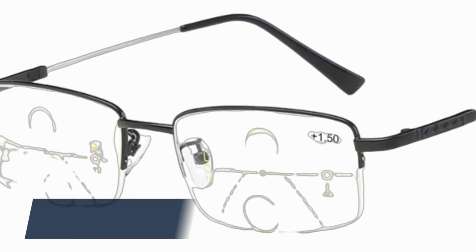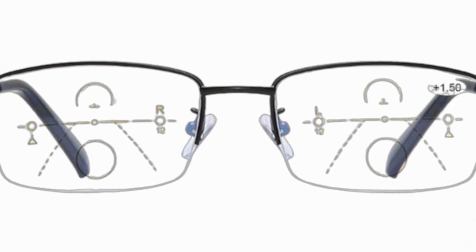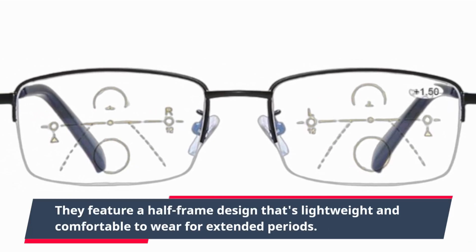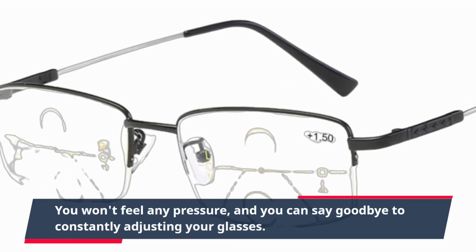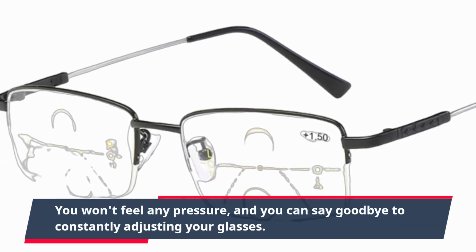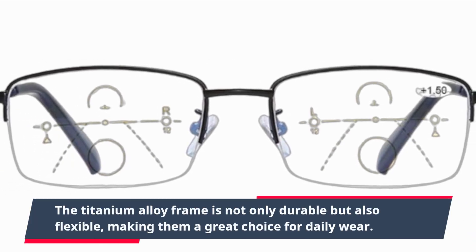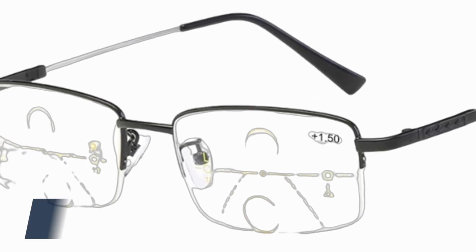When it comes to comfort, these glasses have you covered. They feature a half-frame design that's lightweight and comfortable to wear for extended periods. You won't feel any pressure, and you can say goodbye to constantly adjusting your glasses. The titanium alloy frame is not only durable but also flexible, making them a great choice for daily wear.